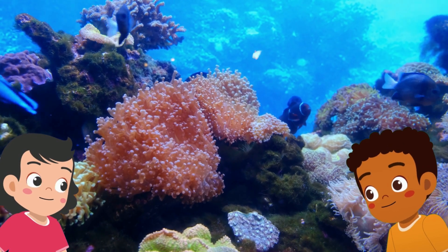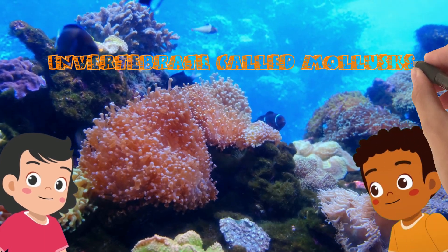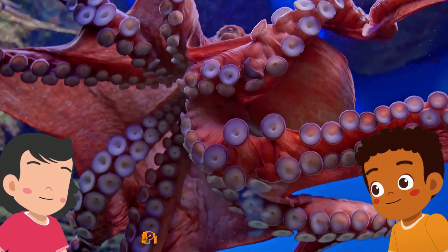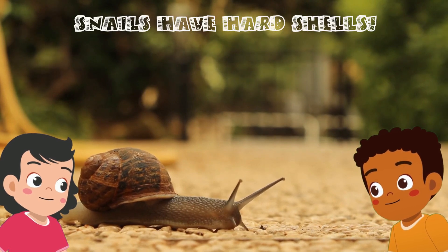Hey there, explorers. Today we are going to explore a cool group of invertebrate animals called mollusks. Mollusks are very different from each other, but also have a lot in common. Their body is soft, but in some cases their body is protected by a shell.